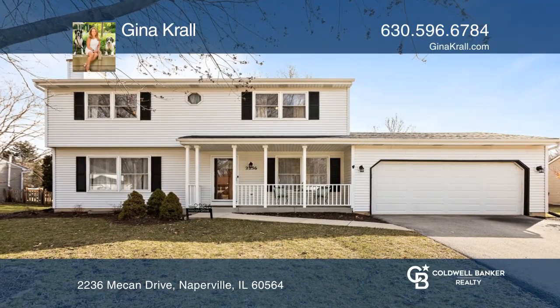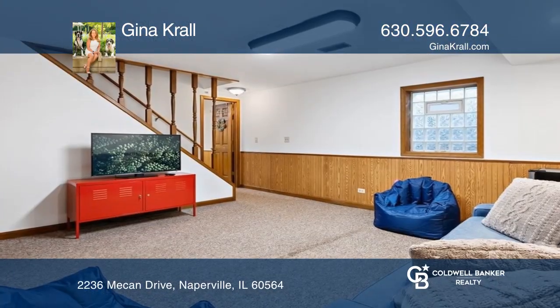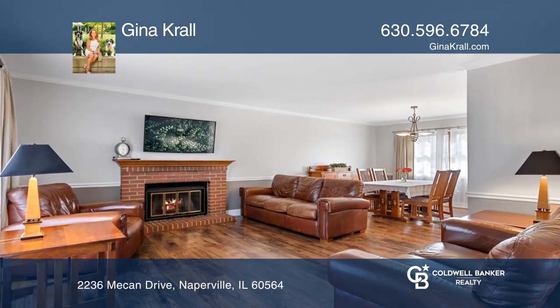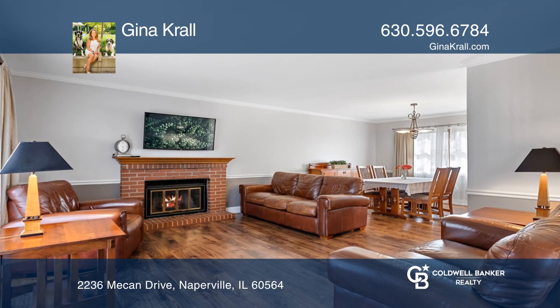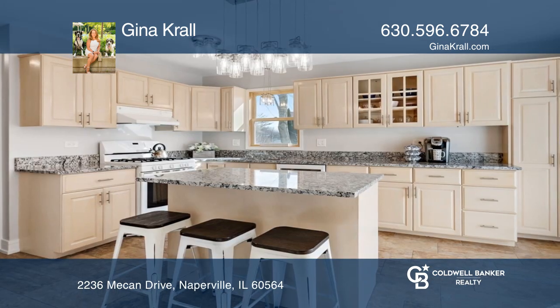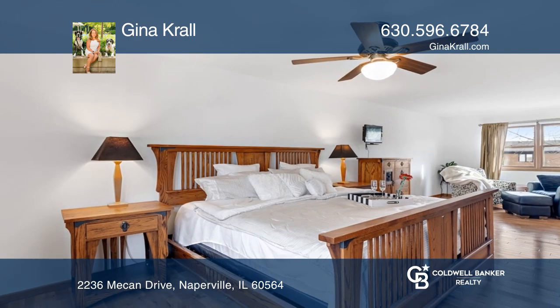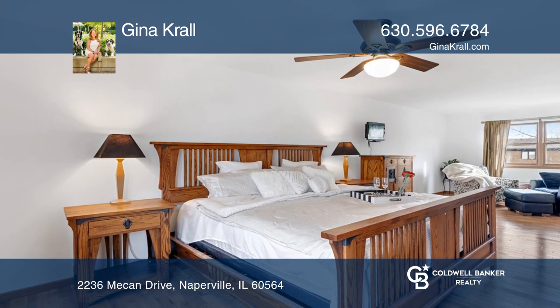This three-bedroom home has more updated amenities than you could hope for. Enjoy a partially finished basement and two bathrooms upstairs. The large cook's kitchen has an abundance of cabinet space and ceramic flooring. There is a huge, fully-fenced backyard for lots of activities this summer.